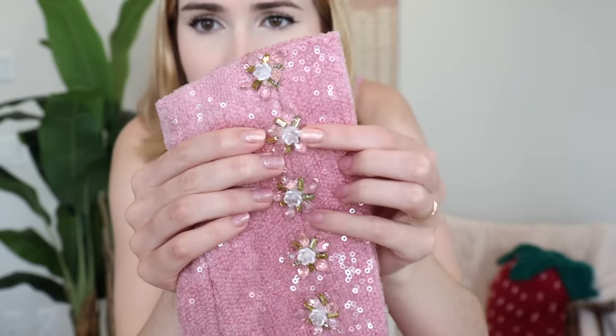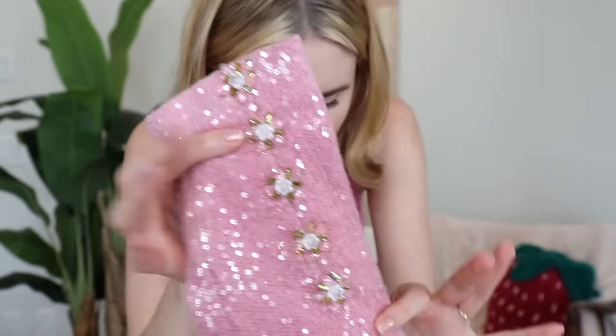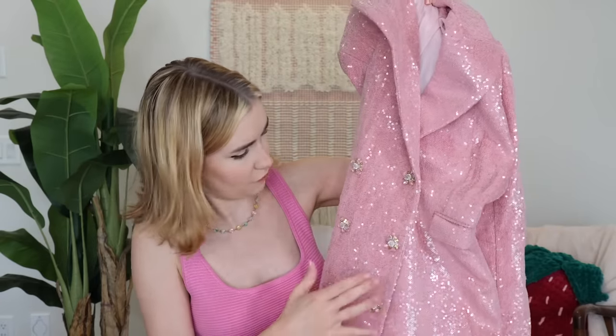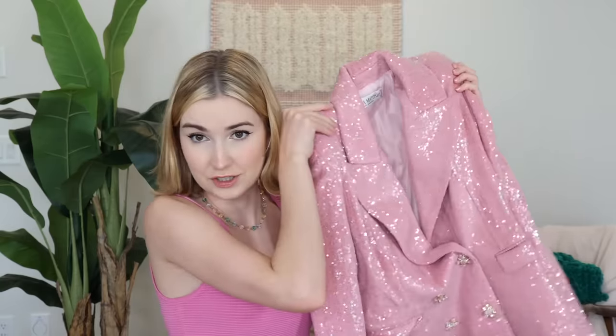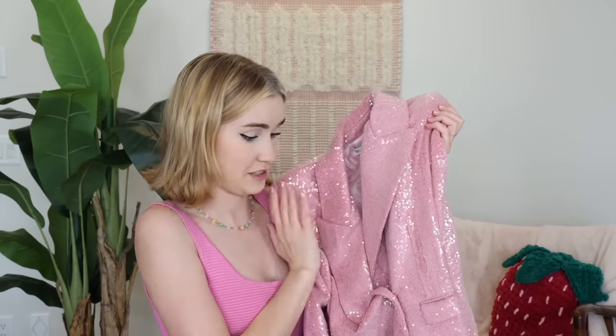And not to mention these buttons — have you ever seen something so beautiful? Those are the same buttons going down the front as well. I think this is so sleek. I love the pink and I think the silhouette is something we've never really worn before. So let's try it on and see what we think.